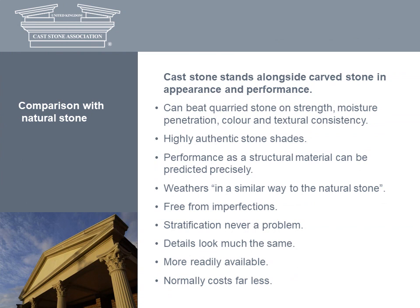As well as matching the look and performance of natural stone, it can beat it on strength, moisture penetration, colour and textural consistency. Stratification is never a problem. Cast stone is free from imperfections and it weathers like natural stone. For designers concerned with truth to materials, its look is often the result of choosing a sandstone or limestone aggregate with the appropriate inherent colour. And since they are based on centuries-tested details, cast stone details work first time. The material is more readily available than worked natural stone, generally costs far less, and hand-finished after it comes out of the mould, it looks much the same.